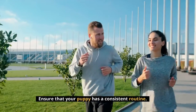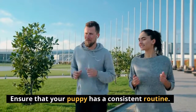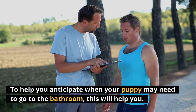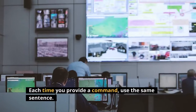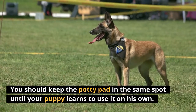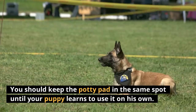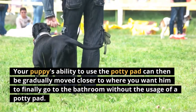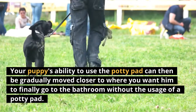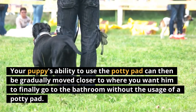Consistency is key. Ensure that your puppy has a consistent routine to help you anticipate when your puppy may need to go to the bathroom. Each time you provide a command, use the same sentence. You should keep the potty pad in the same spot until your puppy learns to use it on his own. Your puppy's ability to use the potty pad can then be gradually moved closer to where you want him to finally go to the bathroom without the use of a potty pad.